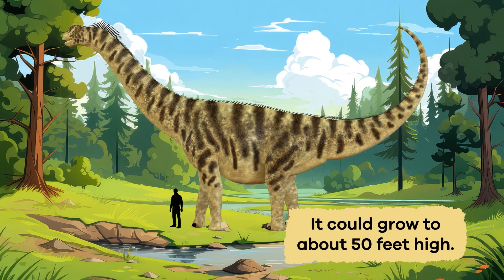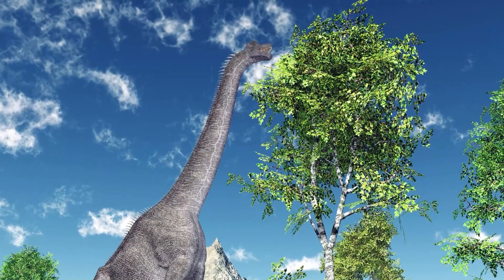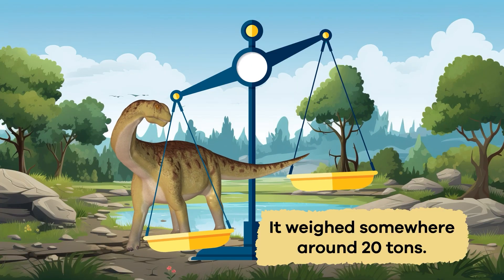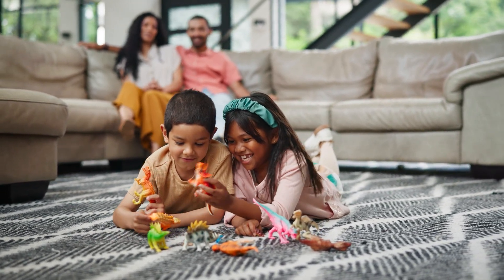It could grow to about 50 feet high. Like its brontosaurus cousin, the Camarasaurus was an herbivore. It weighed somewhere around 20 tons. You may think that is a lot, and it is. Compared to other family members who might weigh up to 100 tons, though, it was small.